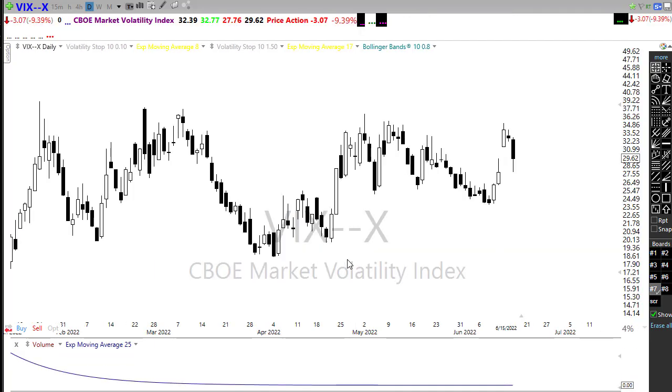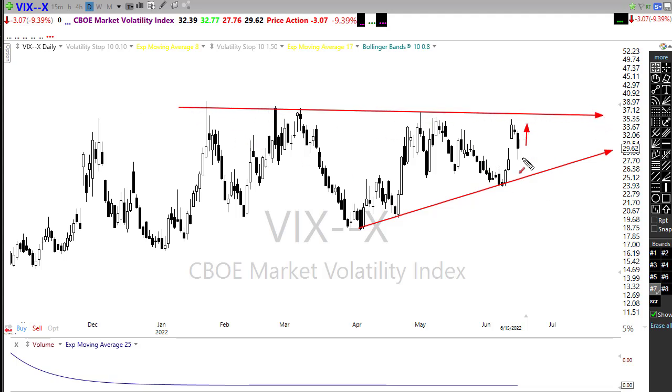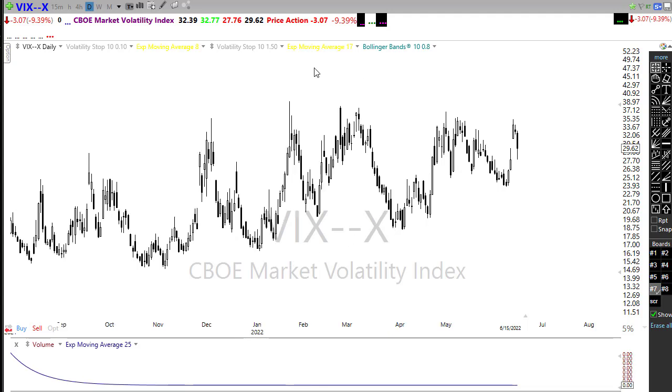Our VIX pulled back nicely yesterday, but we just can't really make a big difference — we're still quite elevated. With this big gap this morning, we could really see this push up pretty strongly. The concern is that everyone's starting to worry about the potential of recession and wondering what that might mean for the market. We still have the potential that we can see 401k holders and mutual fund holders capitulate and really sell us off strongly, so watch carefully.